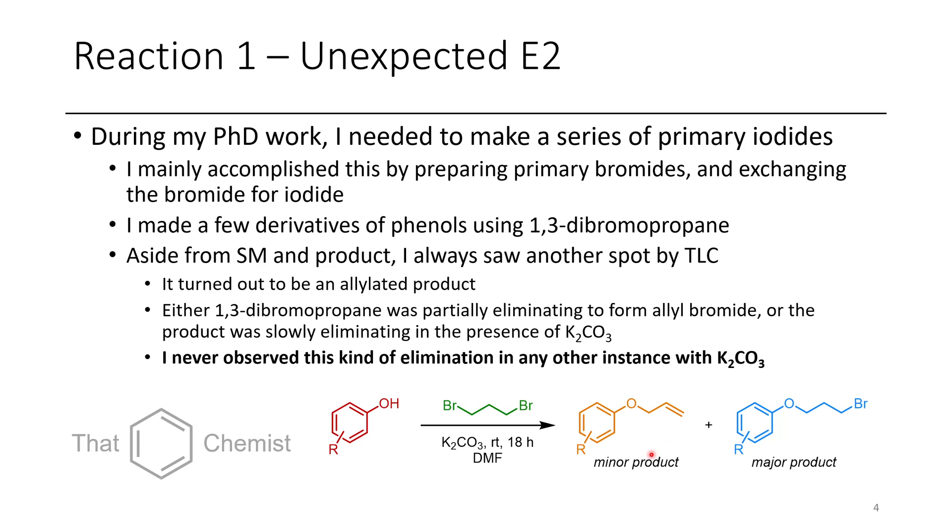I'm not totally sure whether this was forming allyl bromide from the 1,3-dibromopropane, or if the blue product was being eliminated to form the orange product. But I never observed this type of elimination in any other instance with a primary alkyl iodide or bromide using potassium carbonate. So this is kind of an unexpected reaction.